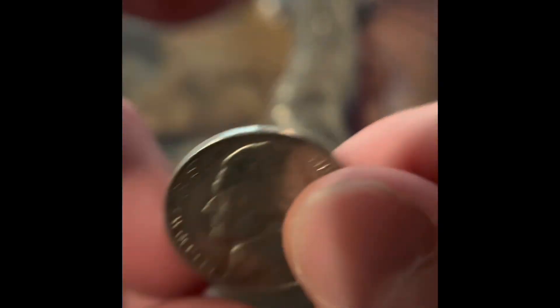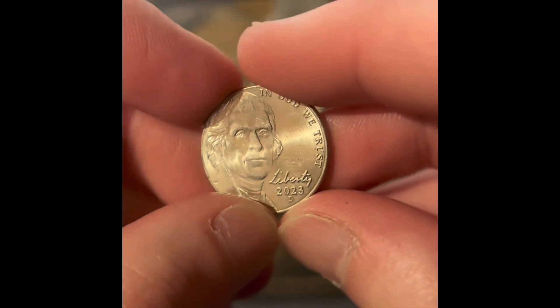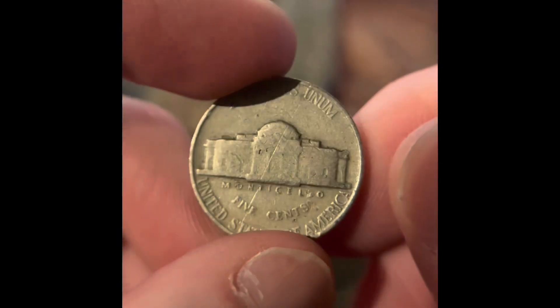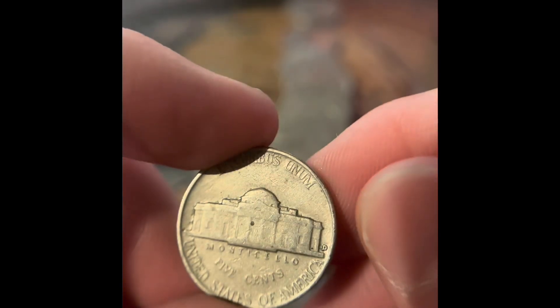We've got a 1957 Philadelphia. We've got another reverse Denver — that's a 1960. We've got a 1923 Denver. We got another 1923 Denver, a 1951 Philadelphia, and a 1954 Denver.